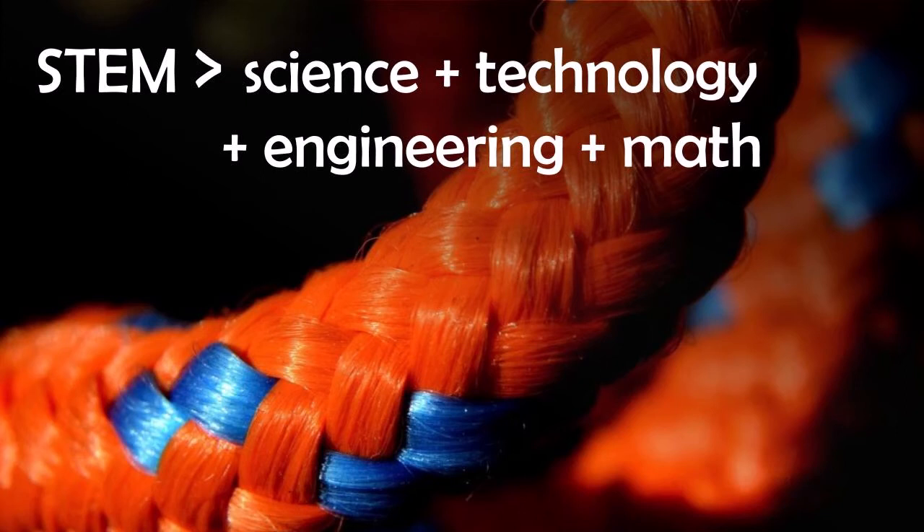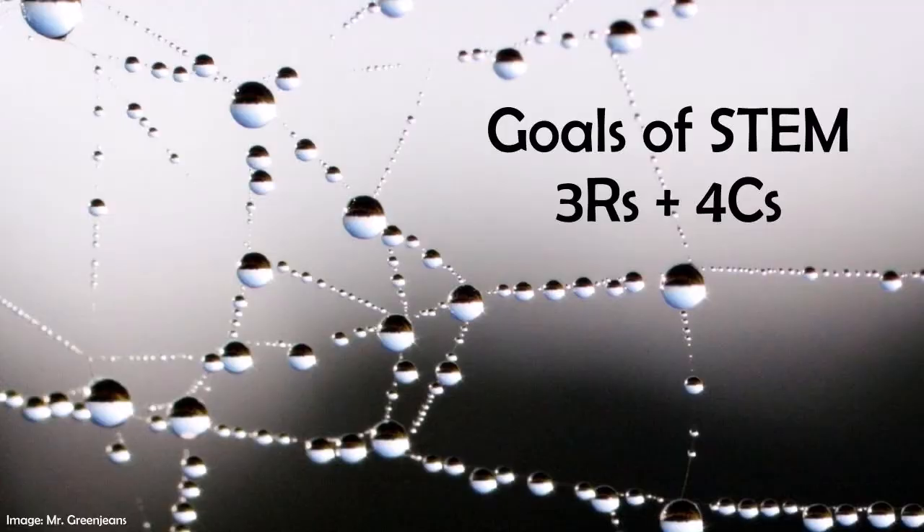STEM is way more than a renewed focus on science, technology, engineering, and math. STEM means teaching these subjects through an integrated approach to better reflect how real work is done in these fields today. You might be familiar with the four C's – creativity, collaboration, communication, and critical thinking. The integrated approach in STEM and the process of project-based learning both build these essential skills along with the cross-disciplinary expertise necessary for success and innovation.